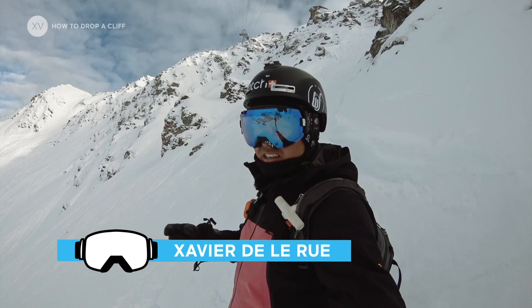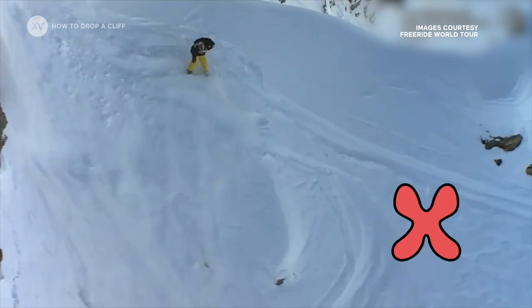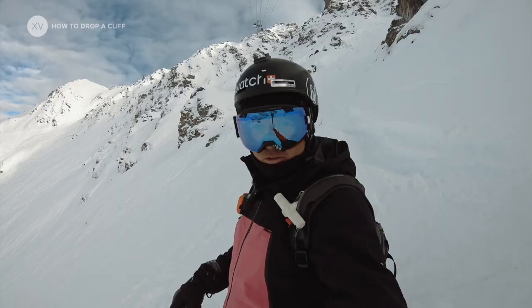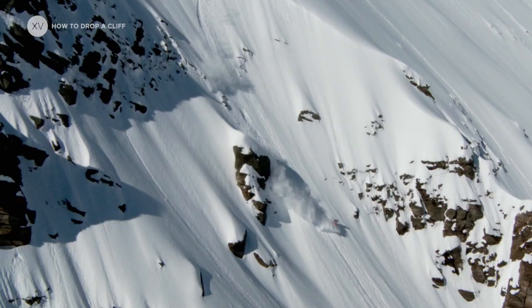The tendency that people have when they start jumping cliffs, which I had, is to go slow onto the cliff and just let yourself drop. The problem when you do that is that you're gonna land right at the bottom of the cliff. So first of all you're gonna get more impact, second of all there might be more rocks there, and you don't see your landing.